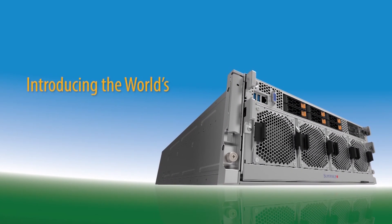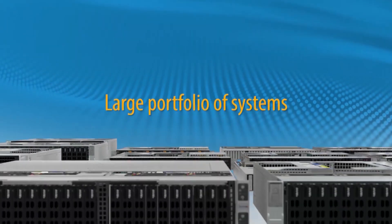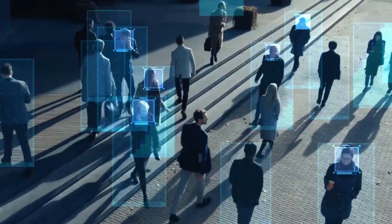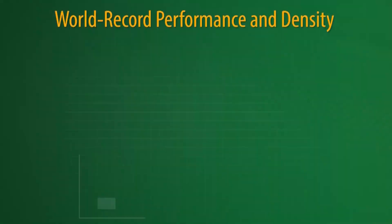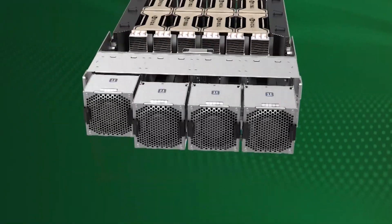Introducing the world's most versatile portfolio of AMD EPYC-based servers, with over 30 new systems uniquely optimized to cloud, AI, and storage workload solutions. World record performance and density through our innovative system architectures and thermal designs.